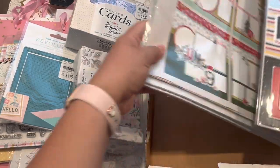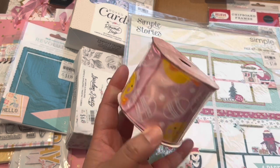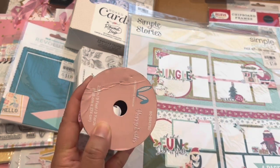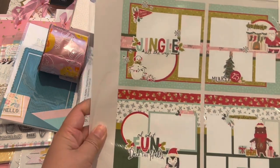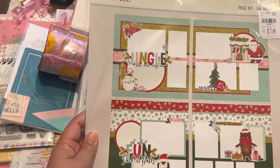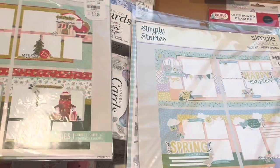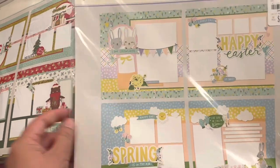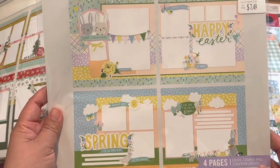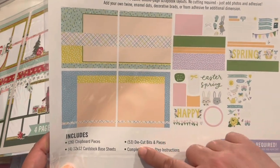I found some Simple Stories — I had to run and rescue this little ribbon roll before my dog ate it! So this is a Simple Stories scrapbook page set or kit, really cute. And this is another Simple Stories scrapbook page kit as well, with all the fun little pieces to create scrapbooking layouts — 'Scrapbooking Made Simple' — with 53 little die-cut bits and pieces.